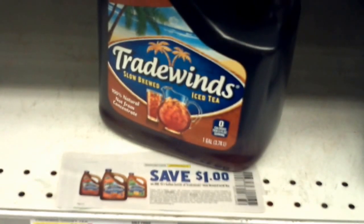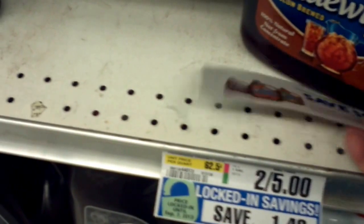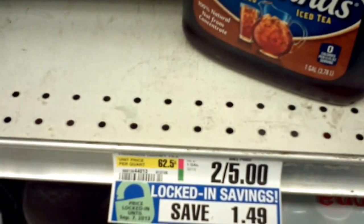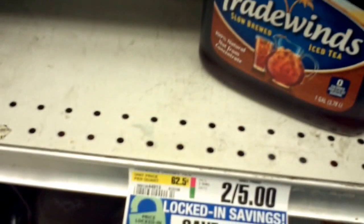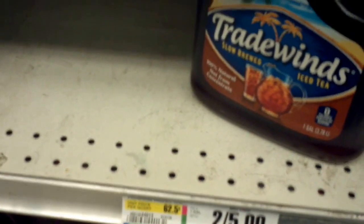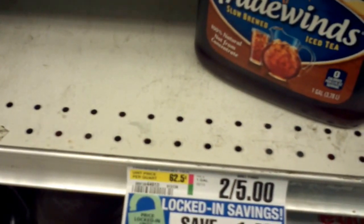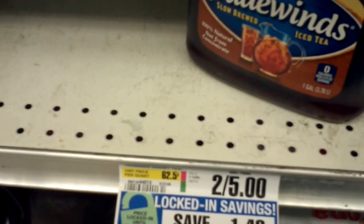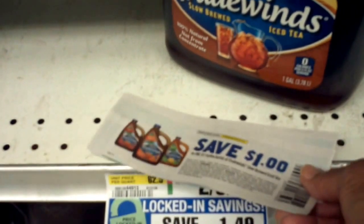Sometimes you see products that you know you can make cheaper at home, even though they're inexpensive because they're on sale with a coupon. For example, here's some Tradewinds Unsweet Tea on sale for $5. I have a coupon that takes $1 off each bottle, making each bottle a dollar and a half — but even that is still too high, because if you have teabags you can make this for $0.05 per serving. It will be so much cheaper to just make your own tea with teabags.